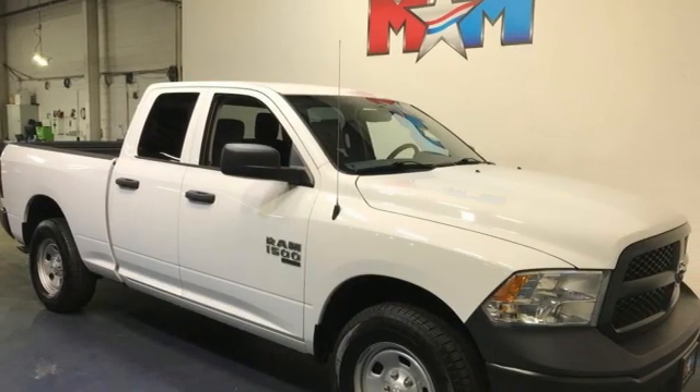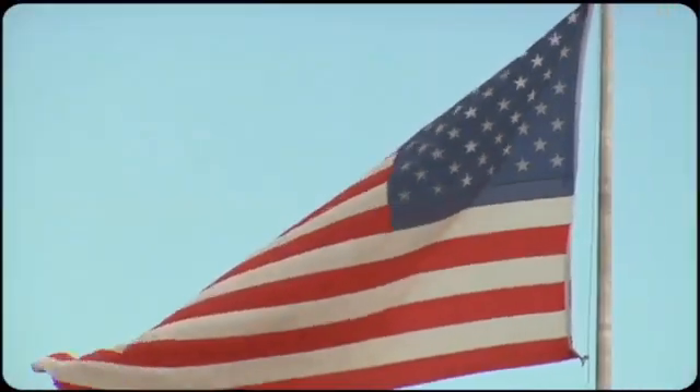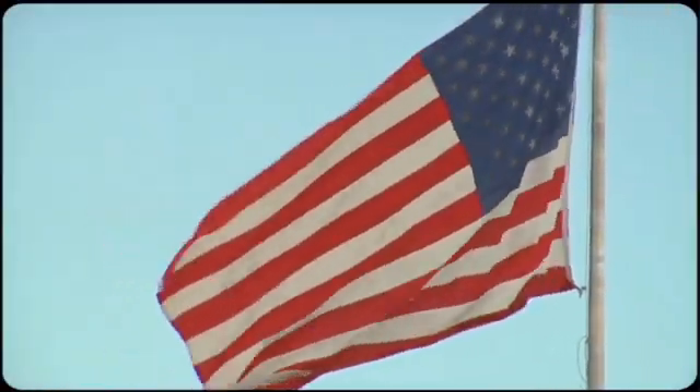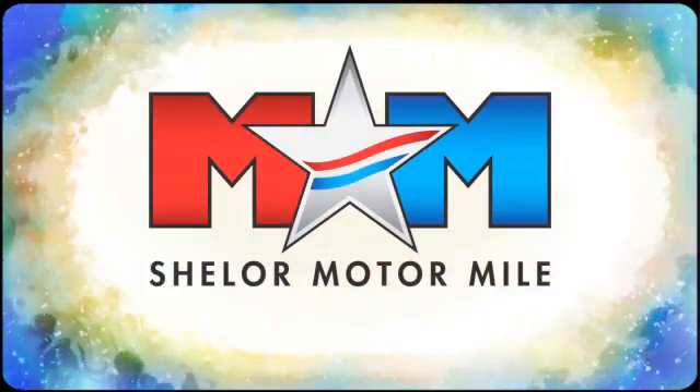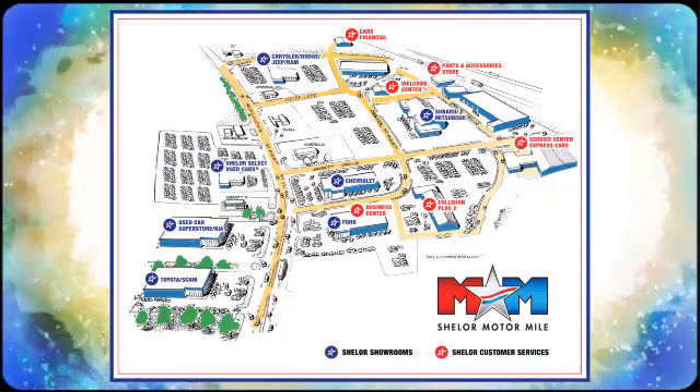Ram gets the job done. Driving is believing. Test drive it today. So come visit us on the Motor Mile, where you're always a name and never a number. Call, click, or stop in. We're conveniently located at 200 Motor Lane in Christiansburg, Virginia.